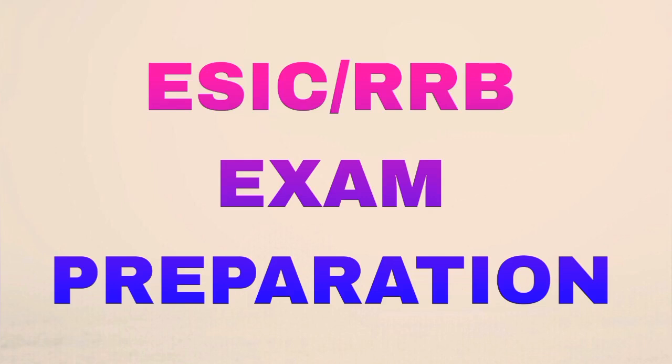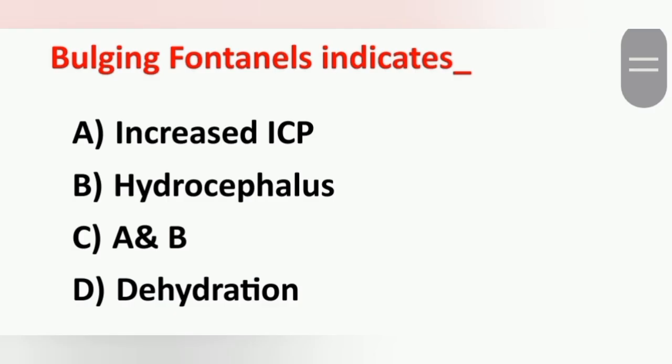Hi friends, once again welcome back to my channel Mukambika Nursing Friends. Here we are discussing subject-wise questions for ESIC exam preparation. These questions will also be helpful for your RRB and other nursing officer exams.